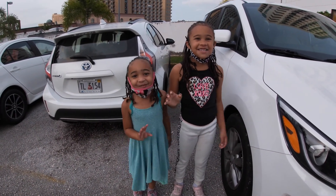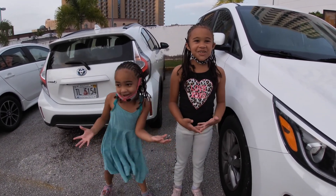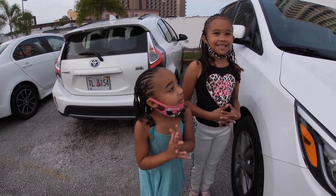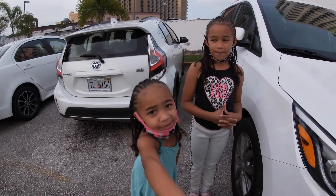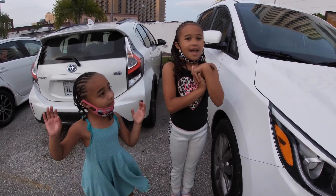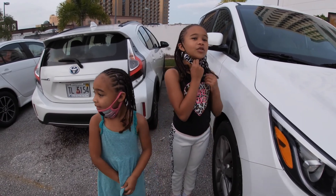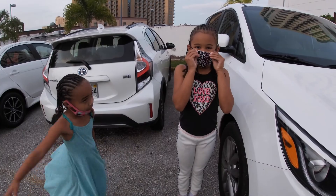Hey guys, welcome back to Howard's Family Adventures. Today we're going to eat at Pegs and Stings. Make sure you're wearing your masks. We're going to get pancakes, then go inside and order and see the menu.